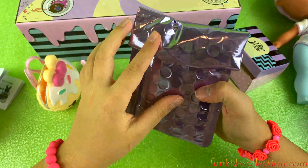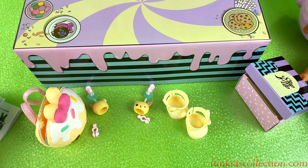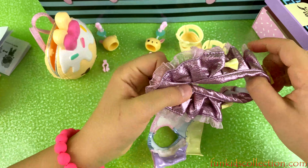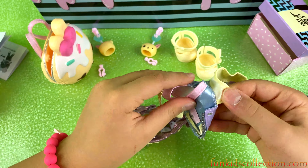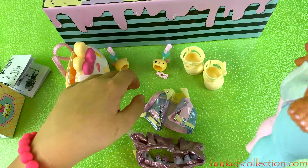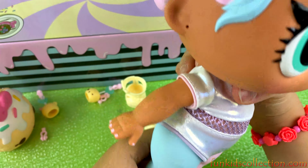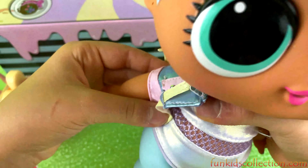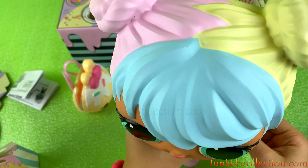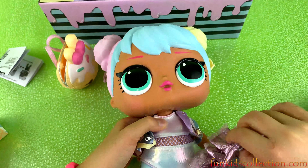We have one more left - let's open it and take the tape off. I can't wait to put the accessories on. I think these are going to be our clothes, guys. We have her pants, her skirt, and her jacket! Her vest looks super cool. Let's dress her up. Let's put on her vest first. Oh guys, look - she has nail polish! We have her jacket on. Now let's put on her skirt - it has velcro. There we go!